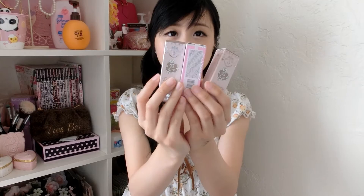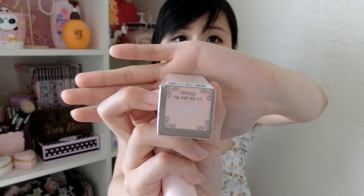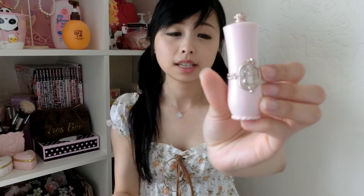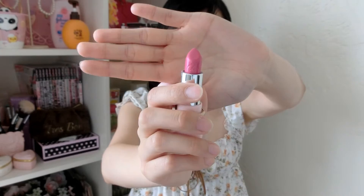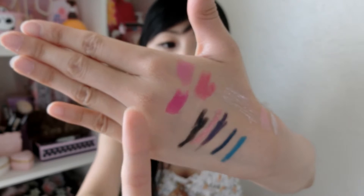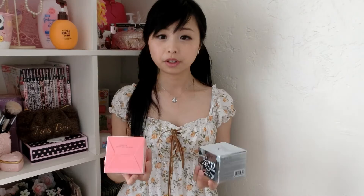I got three lipsticks from Etude House. There's the Dear My Blooming lipstick, number PK15. Then the Etoinette lipstick, PPK002 — I like this packaging more but it costs more than the Dear My Blooming. And here is another Crystal Shine Lip in color PRD301. So here are the three lipstick colors: PK015 on the bottom, PPK002 on the top right, and PRD301 on the left-hand side.